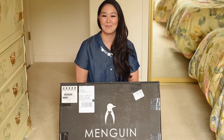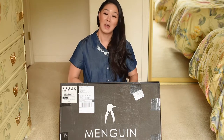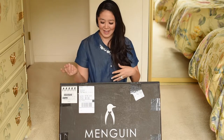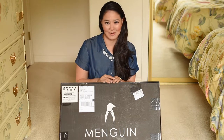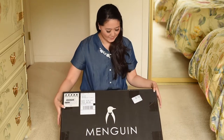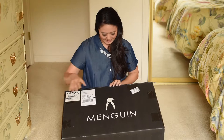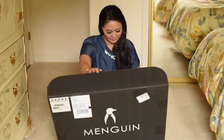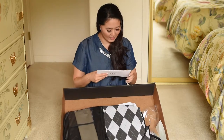Menguin sent me a sample package for me to open up and just kind of see what it looks like from the other end — from the groomsmen's perspective. I don't know what's in here; it's a different suit than what we actually did for our wedding. I'm going to open it up and take a look. It comes in this cute black box with the adorable Menguin logo on it.